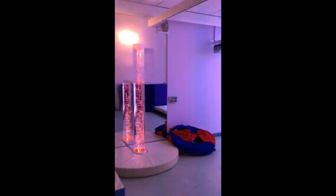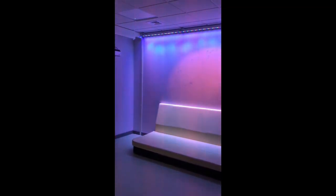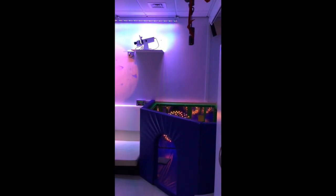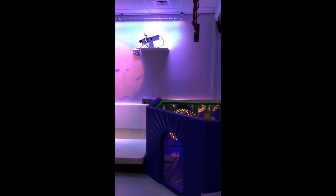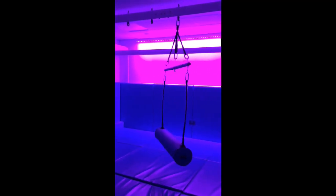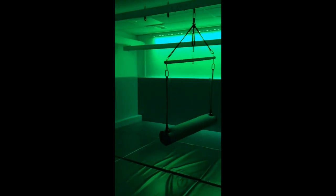Our sensory room is, again, beautifully equipped with lots of soothing, calming and interactive facilities, which we hope all of the children would derive great benefit from. This colour-changing room with large swings capable of taking an adult's weight really does enable some of our children who are feeling very anxious the opportunity to relax, chill and overcome their anxiety.